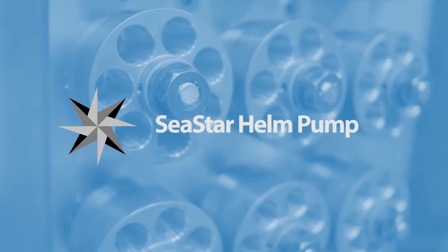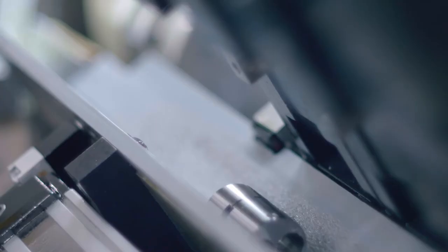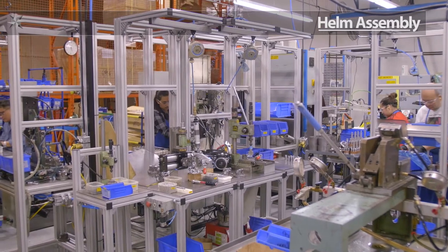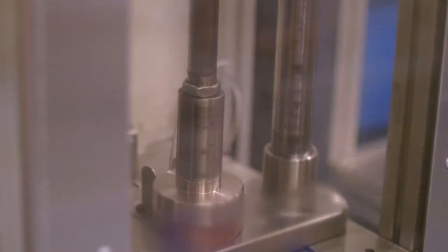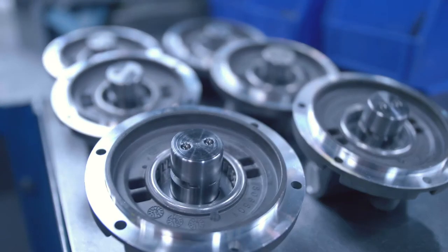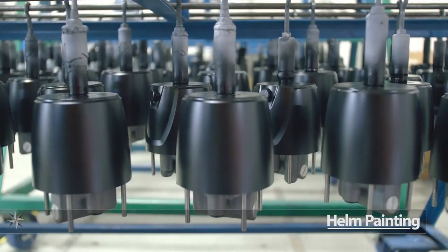Helm Pumps. We produce many components for your boat, and here we'll see just a small sample of our capacity. In order to achieve tight tolerances, spigots are ground on the semi-automated grinder. The Helm Assembly Cell utilizes semi-automated assembly fixtures and fully automated testing for product quality consistency. Helms are 100% tested to meet all specifications, then painted for additional corrosion protection.